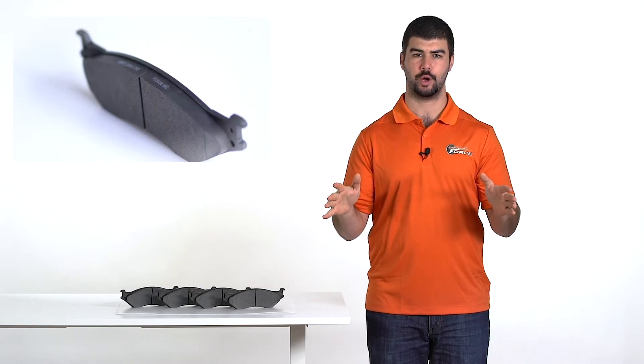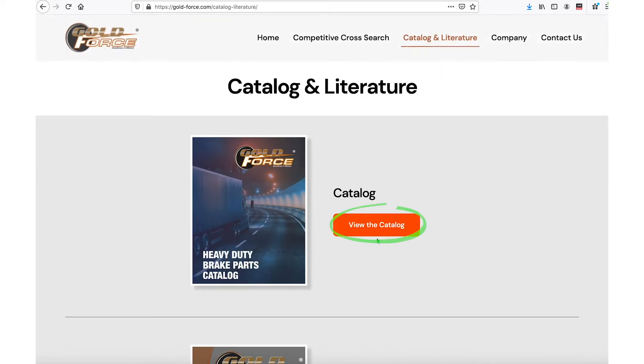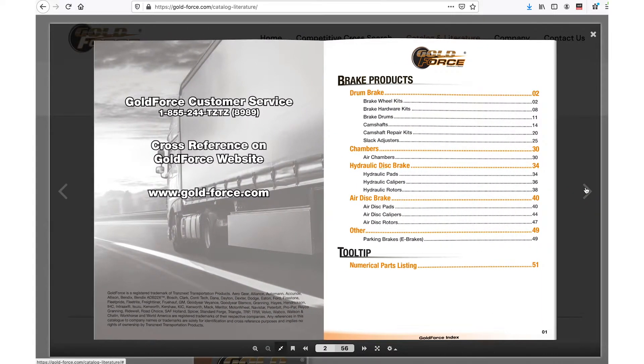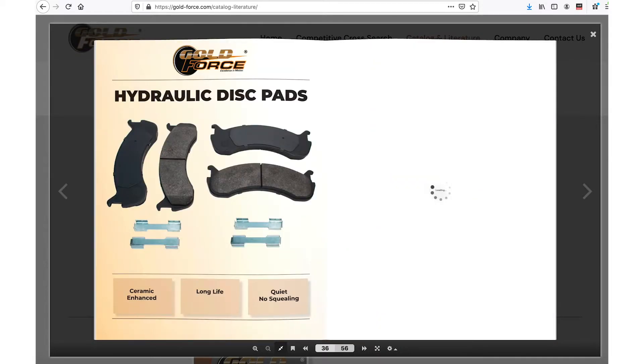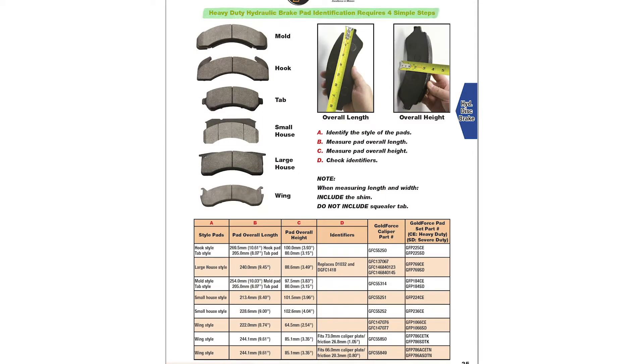The competitive cross search function is the easiest way to look up a part. However, if this didn't work, let's grab a tape measure and use the Goldforce catalog instead. If you don't have a hard copy, you can access it on the website — on the home page, click Catalog and then click the button. Using the index, go to the hydraulic pads page, then look at the 'Requires Four Simple Steps' section.